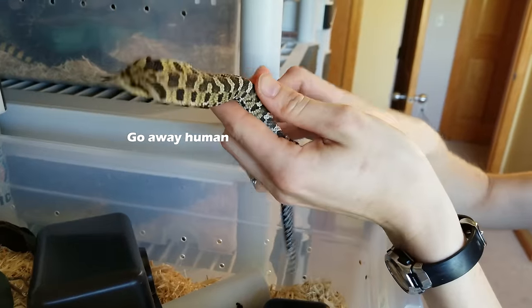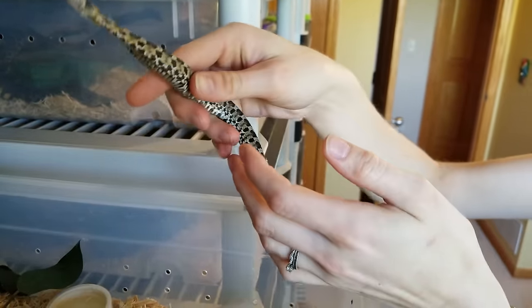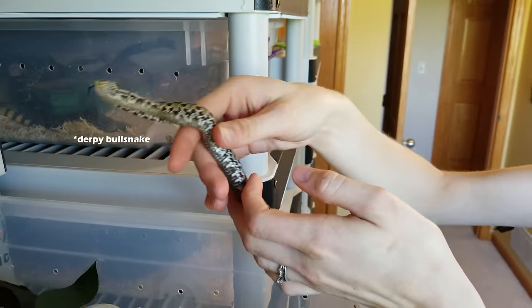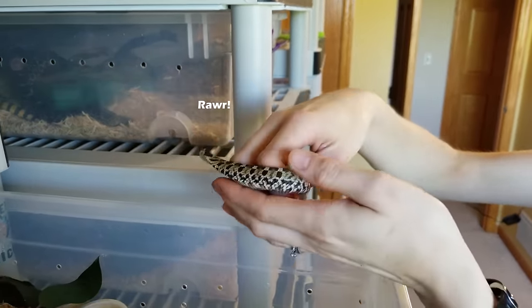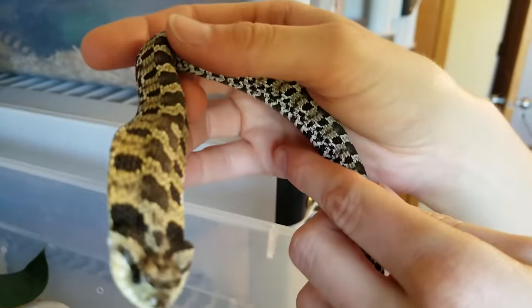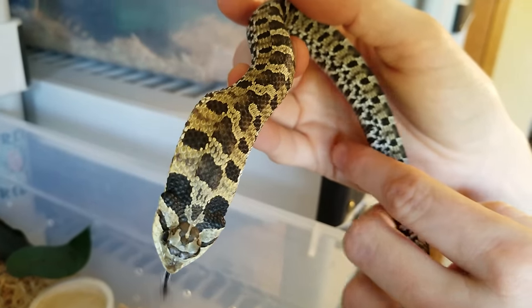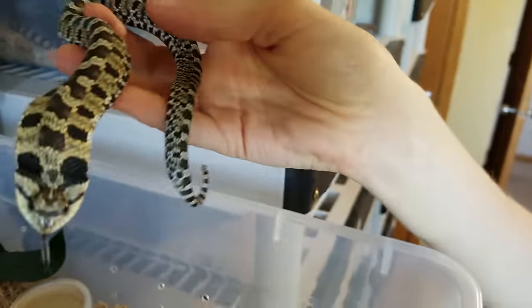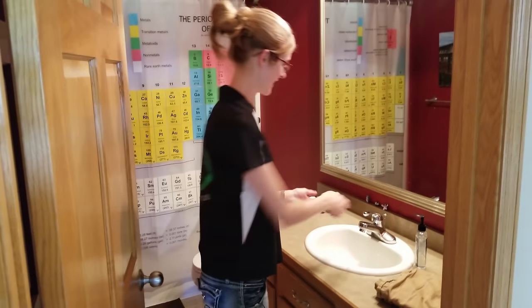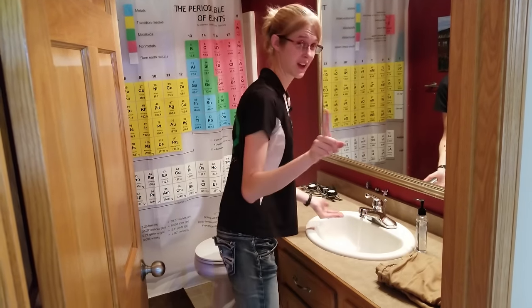The female eastern hognose is Trace. Look at that hood — very intimidating. She came from someone's barn where they had a clutch they wanted to kill. A friend took them in but couldn't get her to eat either, so he gave her to me. She's doing great but I do have to force-feed her, same as I had to with Sparkles. With enough time she might turn around too. I need to wash my hands — eastern hognoses will musk.